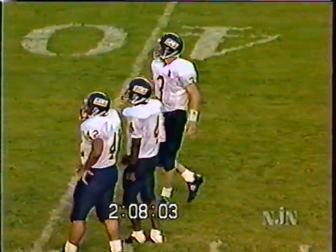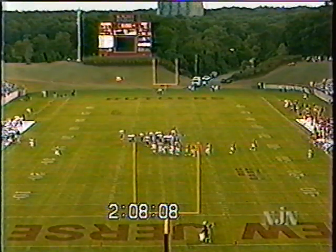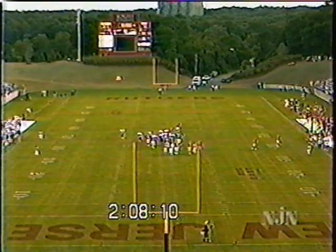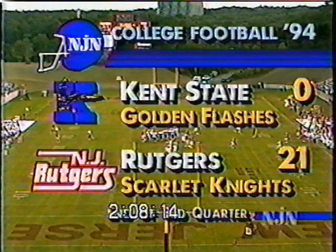One thing you can count on as teams play Rutgers: they're going to have to block Bobby Sneethan. They're going to have to handle him — he came clean again. We've played three quarters: Rutgers leading Kent 21 to nothing. We'll be right back.